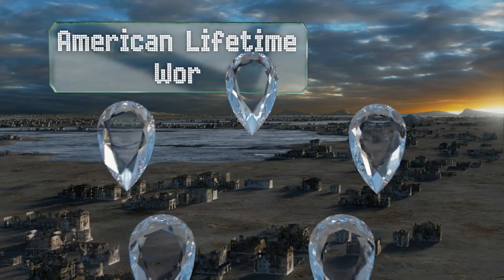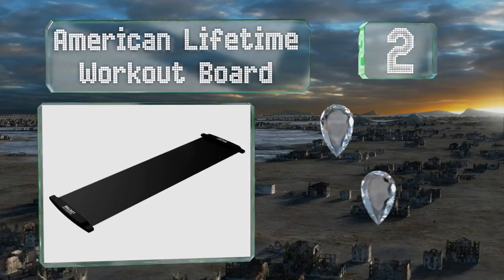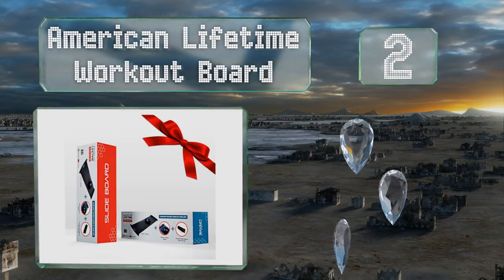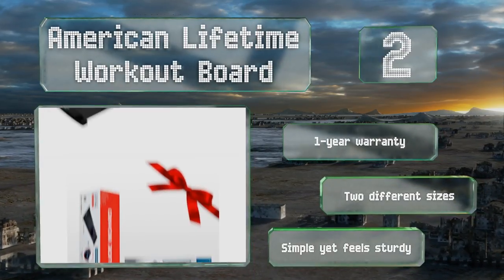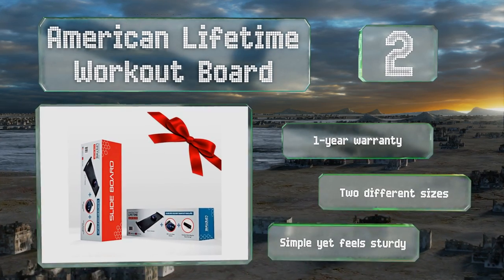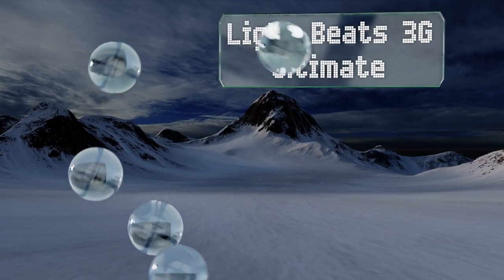At number two, your regimen doesn't have to stop when your vacation starts, because the American Lifetime Workout Board can be easily rolled up and stored in the mesh carrying bag that arrives with it as a bonus. This model comes in several colors unlike many others, it's backed by a one-year warranty, and there are two different sizes. It's simple yet feels sturdy.